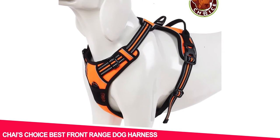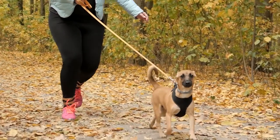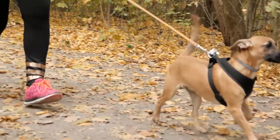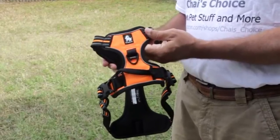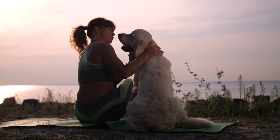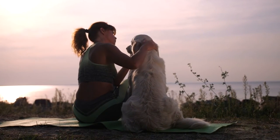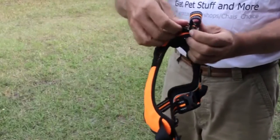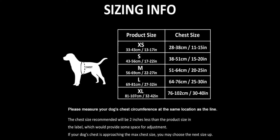Number 3: Chai's Choice Best Front Range Dog Harness. For best control of your dog, large or small, the front-range harness holds your dog's chest, which is the strongest part of the front section and contains the most significant muscle area. Chai's Choice Front Range Dog Harnesses are a top pick of more than 2,000 dog owners on Amazon. The nylon straps are available in all sizes, so you don't have to worry about fit.